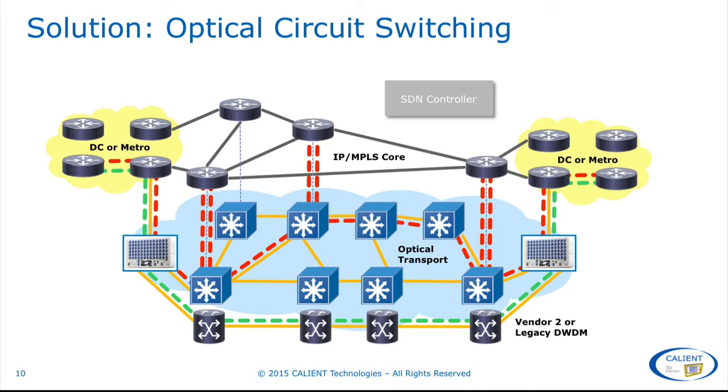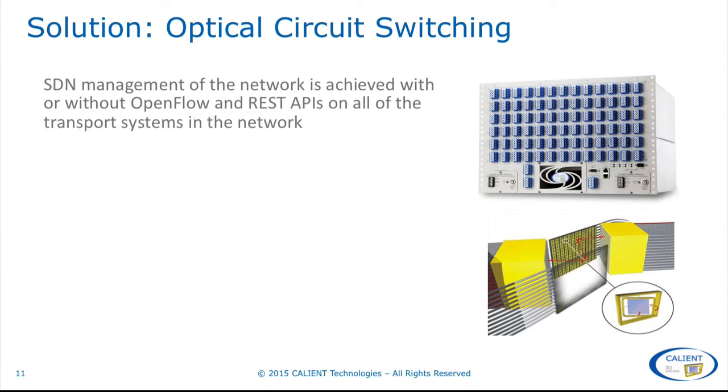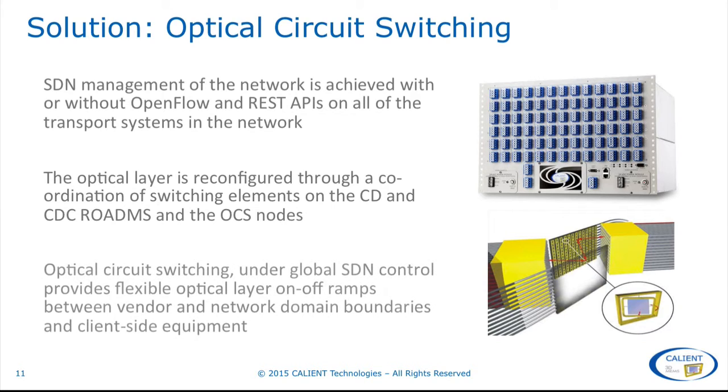This effectively allows service providers and data center operators to virtualize and control all of the disparate resources in their optical transport networks. The optical network capacity becomes a pool of resources — it doesn't matter which vendor's equipment is in use or whether it's a new CDC system or a legacy system. The OCS at the network edge allows any client-side resource to be connected to any network resource and supports network-wide SDN control of the optical layer. SDN management of the network is achieved with or without OpenFlow and REST APIs on all of the transport systems in the network. The optical layer is reconfigured through a coordination of switching elements on the CD and CDC ROADMs and the optical circuit switch nodes.